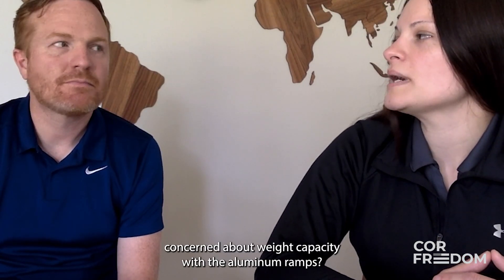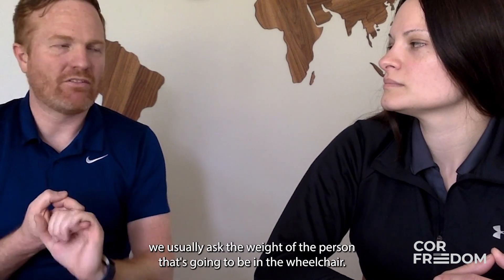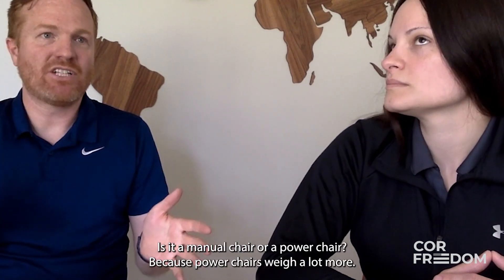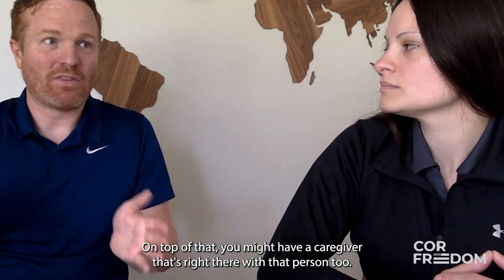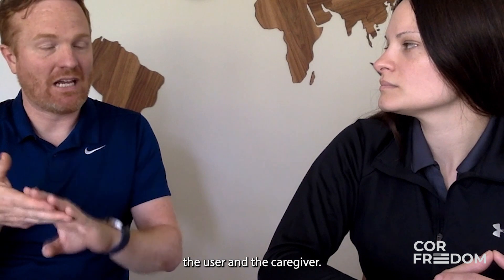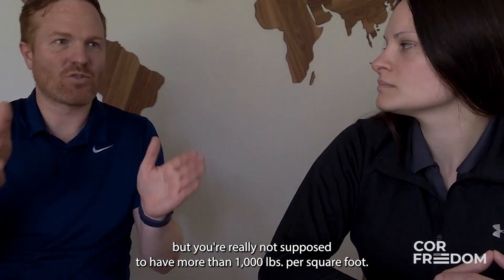Weight capacity is something we always ask about. When people call, we ask the weight of the person in the wheelchair, what kind of wheelchair they're using — manual or power chair, since power chairs weigh a lot more — and it's important to consider the combined weight of the user and chair. On top of that, you might have a caregiver there too, so sometimes it's the combined weight of the chair, the user, and the caregiver. In a nutshell, these ramps are pretty durable, but you're really not supposed to have more than 1,000 pounds per square foot.